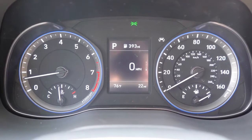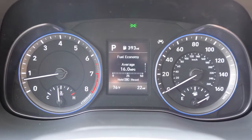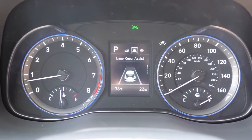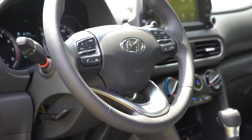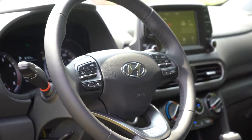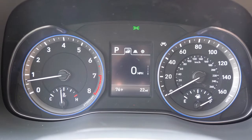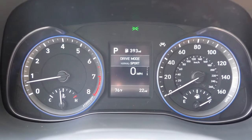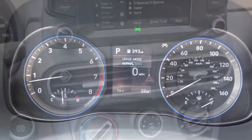Once started, the tachometer is on the left and speedometer on the right, with a small digital display front and center showing miles until empty, outside temperature, and more. You can scroll through options using steering wheel-mounted controls on the right side — it also shows safety features, next oil change reminder, Trip A/B, and a digital speedometer which I'd personally leave it on.